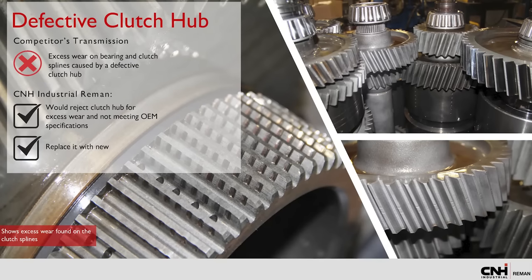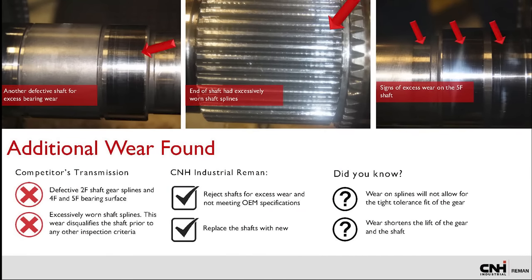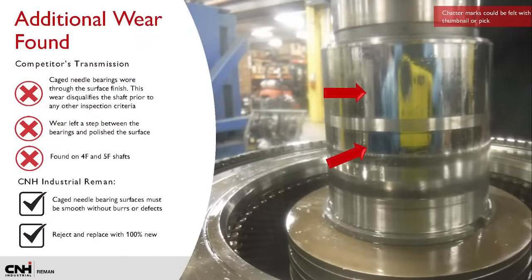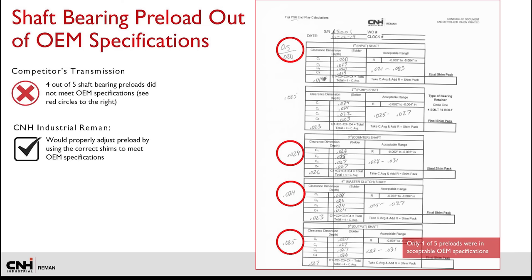The competitor's shaft and gear showed excess wear on bearing and clutch splines as a result of a defective clutch hub. We reject these components and replace them with new. The 2F shaft gear splines showed chatter marks and excessively worn shaft splines on the end — this type of wear shortens the life of both the gear and shaft and disqualifies the shaft prior to any other inspection criteria. The end of the 4F and 5F shaft showed clear visible damage, easily felt with a pick or thumbnail. Caged needle bearings wore through the surface finish, and our specifications require the caged needle bearing surface to be smooth without burrs or defects. Bearing and thrust washers showed heavy wear and chatter marks, greatly reducing bearing life and disqualifying the thrust washer. Four out of five shaft bearing preloads did not meet OEM specifications, and one shaft bearing barely measured within tolerance. The shaft bearing preload shows how well the transmission was shimmed; our transmissions are properly adjusted using the correct shims.